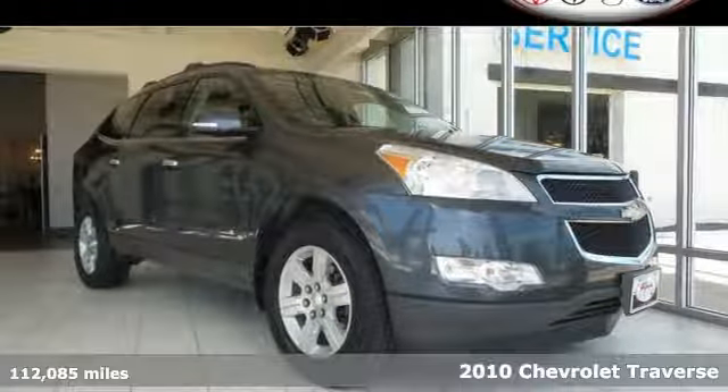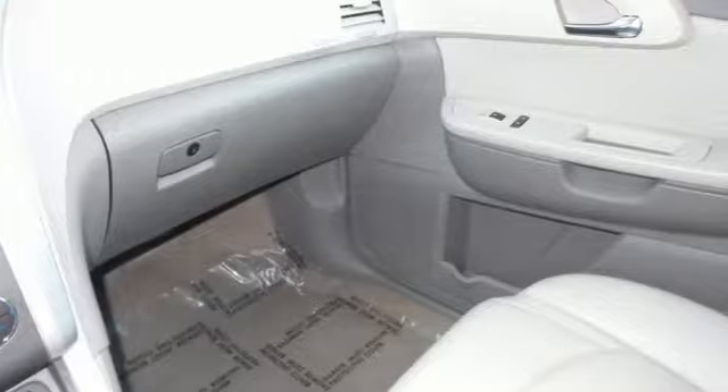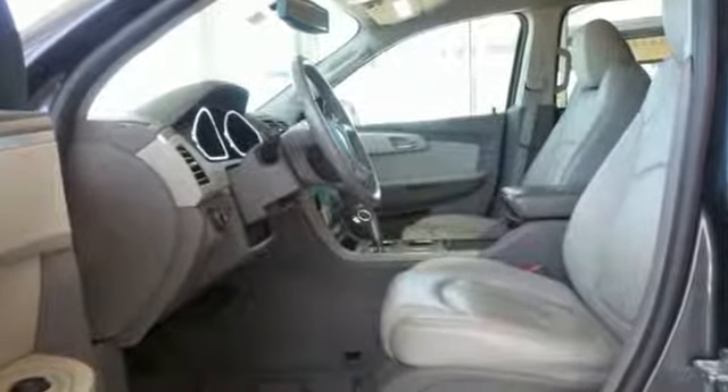It's a 2010 Chevrolet Traverse. This acclaimed Traverse is an extraordinary value with a wide array of standard amenities, including one-touch power windows, tilt and telescopic steering wheel, and OnStar Telecommunications.